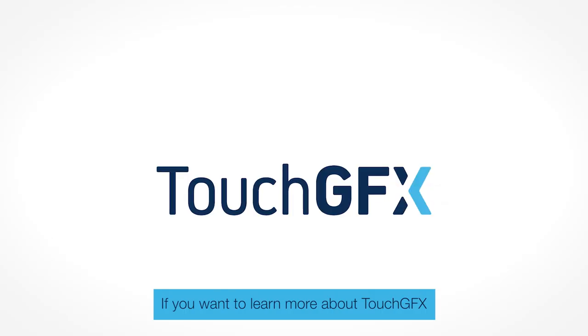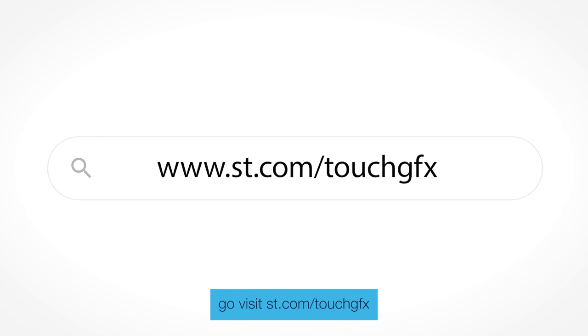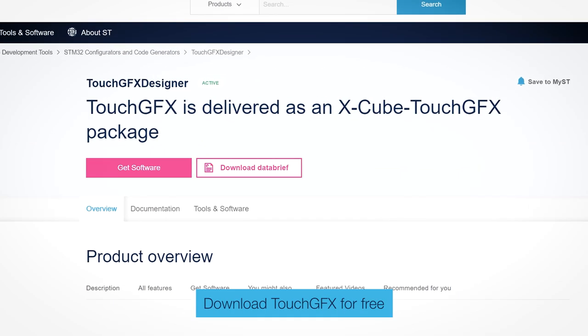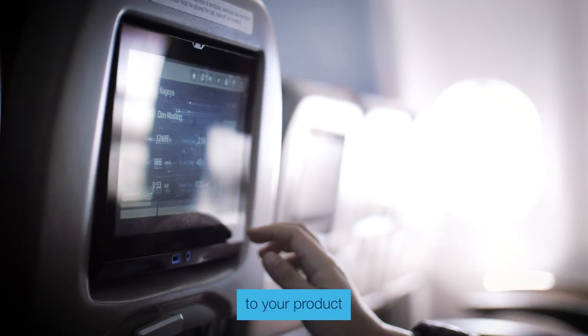If you want to learn more about TouchGFX, go visit ST.com/TouchGFX. Download TouchGFX for free and start bringing smartphone UI performance to your product.